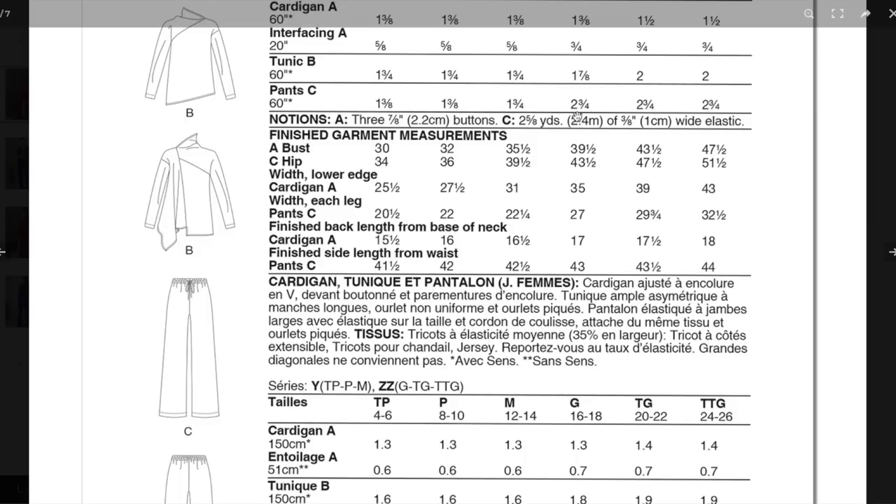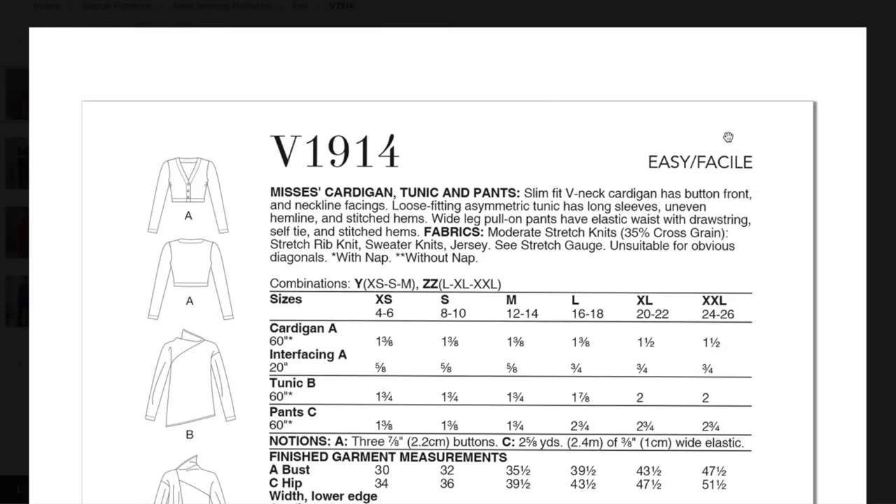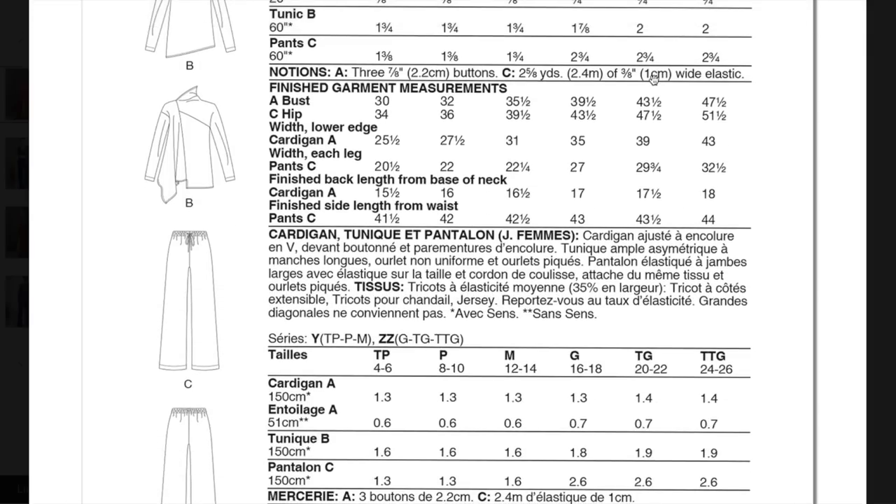You need two and a half yards of elastic, which makes me think they're doing two sets of elastic casing. Finished garment measurements for the cardigan, which is close fitting, go up to 47½ inches. It's a knit so still very loose fitting, which is why you can get away with 35% cross-grain stretch. The hip is 34 to 51½ inches.